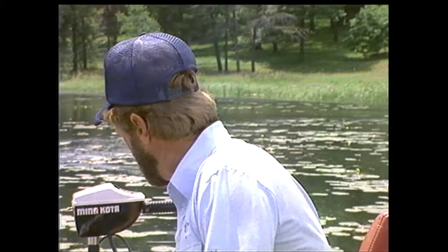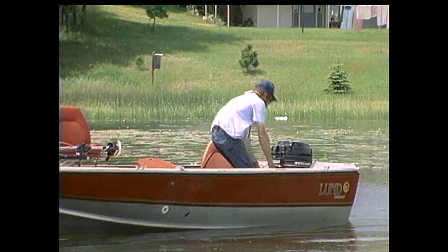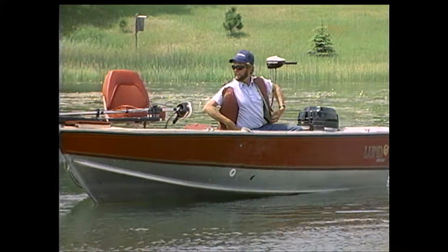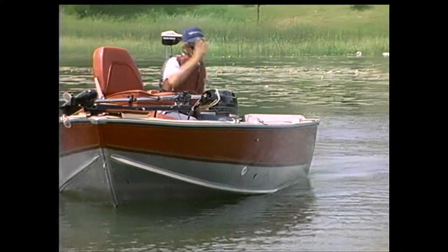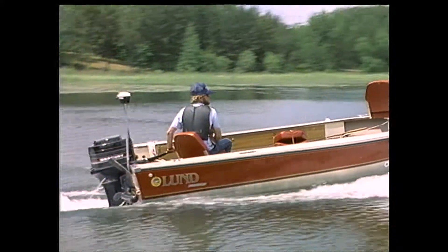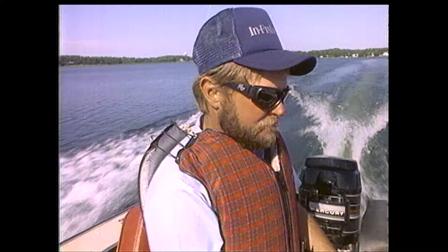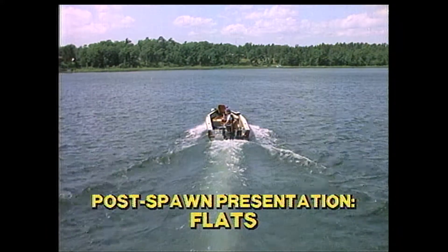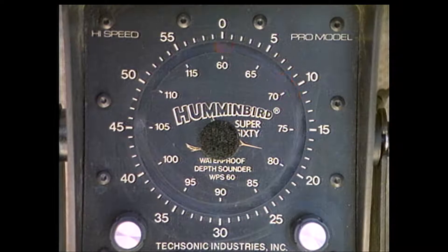The sun is getting considerably higher now. The bite in here is really slowing down. I'm going to head across the lake and go to a big flat that has a lot of cover on it and hunt some more bass. After you fish a lake a few times, you get to know exactly where the good flats are located. When running a lake for the first time, I keep an eye on the depth finder. That's too deep, no cover. But when we're getting into 10 feet of water with a wide flash, that indicates good thick clumps of cover.